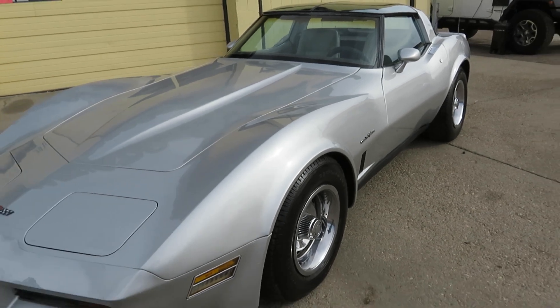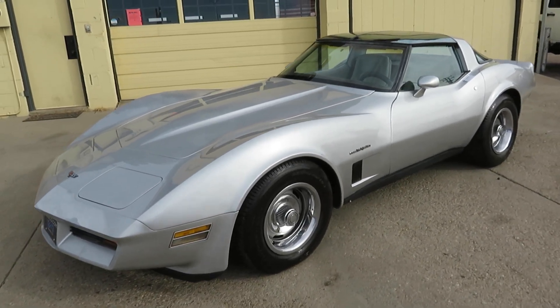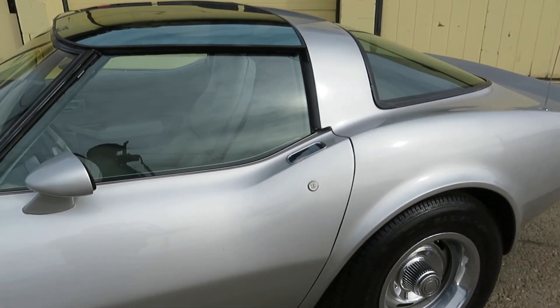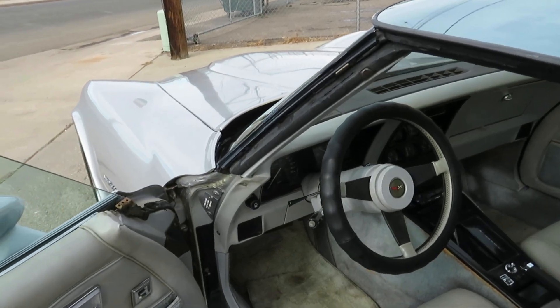Good running little car. If you're looking to get into a Corvette at entry level, this is the last year of the C3 — and the only year of the C3 with the Crossfire Injection.